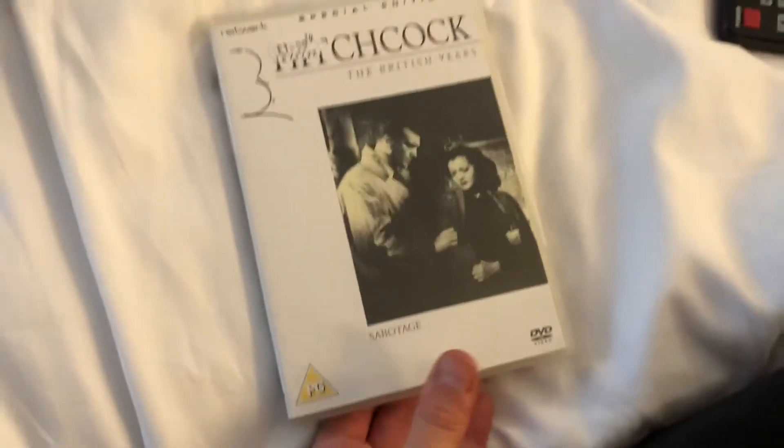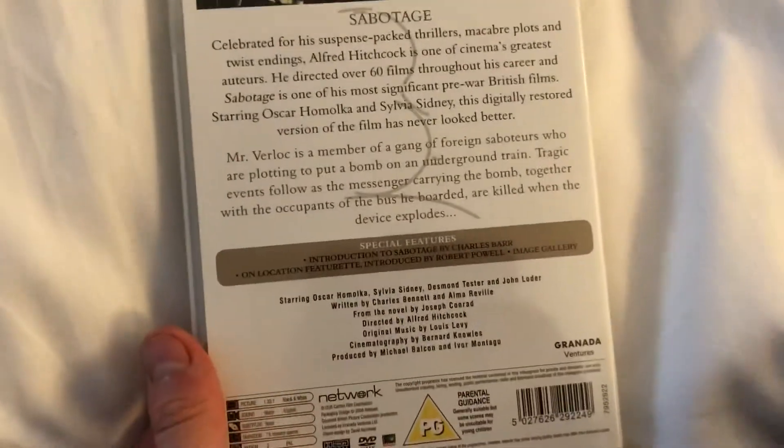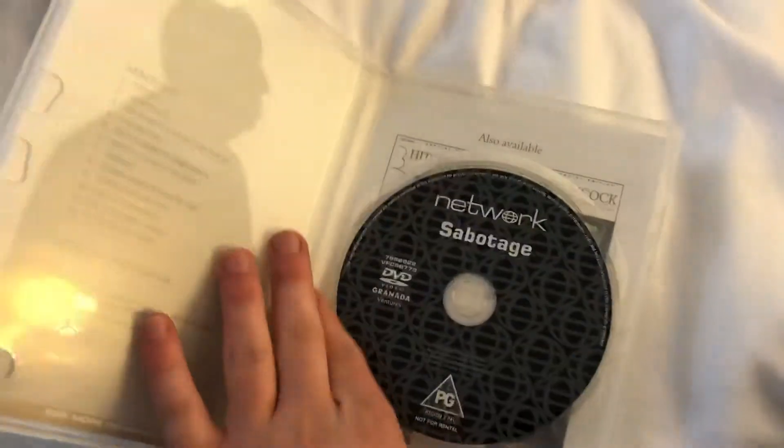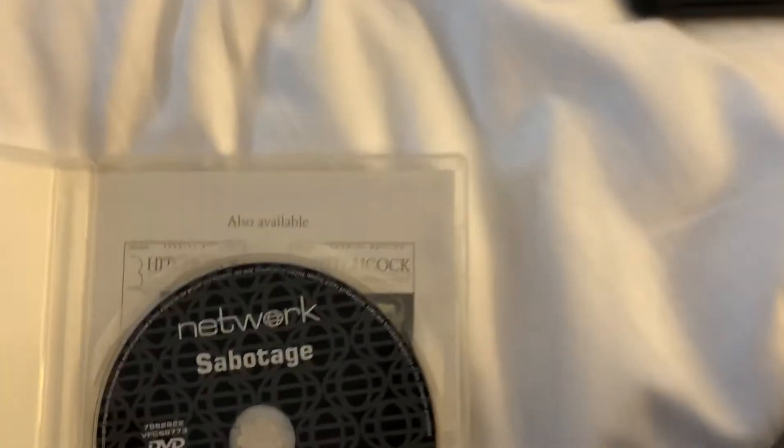These next two are Alfred Hitchcock films. The first one is Sabotage. Front, the spine, and the back. This is a British Hitchcock film — a Network Releasing release from 2008. And there's the disc.